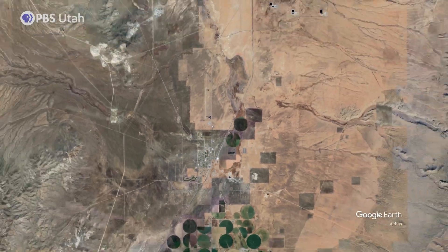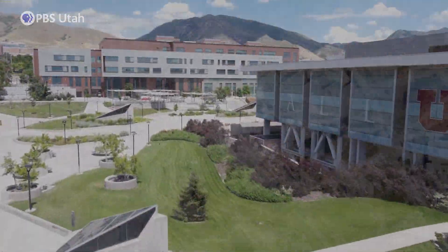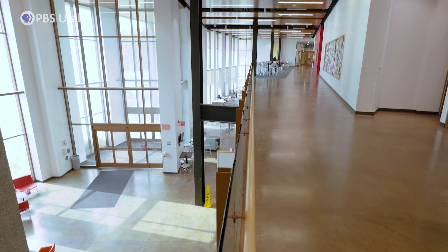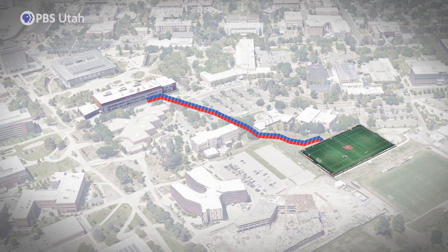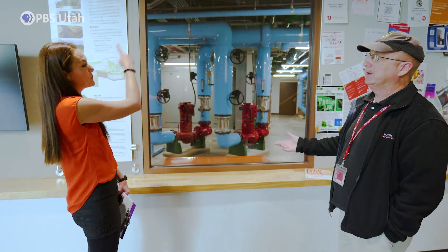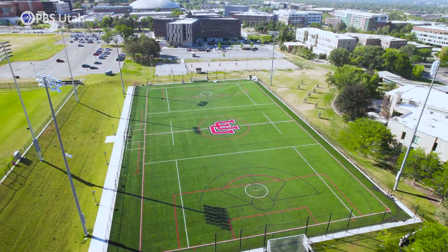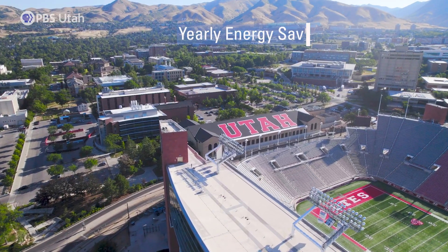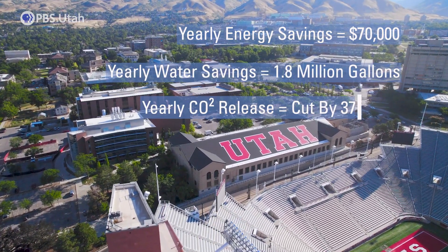While Utah Forge explores the future of geothermal energy, other technologies are already being used right now. Let's head to the University of Utah campus in Salt Lake City to show you one. They're just putting water down into wells, and it normalizes with the temperature at about 350 feet. In the wintertime it comes back hotter, and in the summertime it comes back cooler — a closed loop with no ecological impact. Those blue pipes are part of a geothermal system heating and cooling the building. Underneath the nearby soccer fields, 151 geothermal wells are pulling energy from the earth. Geothermal is saving the school at least $70,000 a year in energy costs, and they're also saving 1.8 million gallons of water and preventing 378 tons of carbon dioxide from being released.